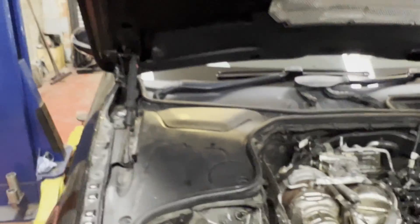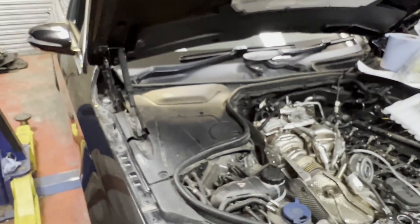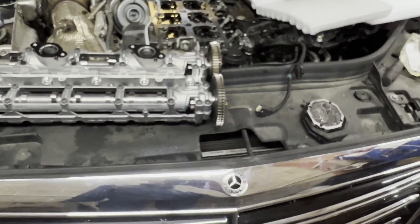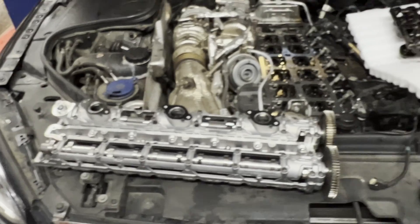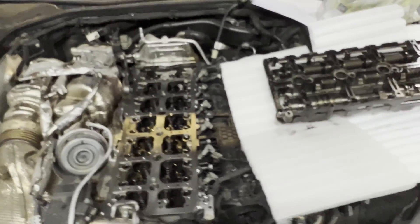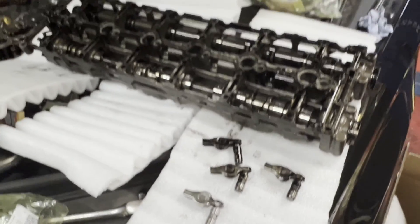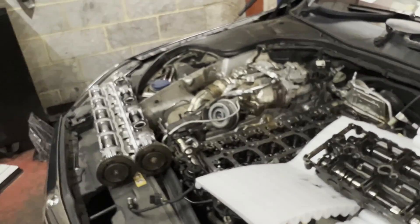A shorter service interval rather than the long-life schedule — where oil gets changed every 20,000 miles on those newer cars — will definitely help to avoid these situations. Oil change is very, very important; it could save quite a big expense, as it is in this situation with this Mercedes.